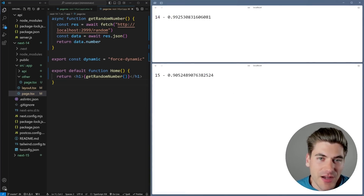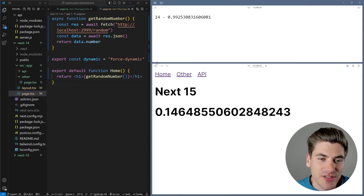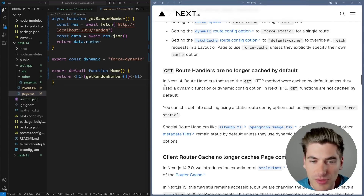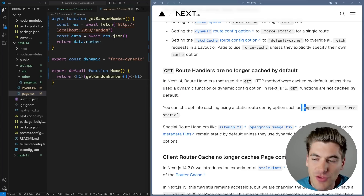We didn't actually modify the API routes much, but they work much better in Next.js 15, correctly changing the number every single time. This is documented and something they did incredibly well — I think this is the correct way to handle GET requests and I don't see any reason to do it the way Next.js 14 did. If you want you can use `force-static` instead of `force-dynamic` to get the same behavior as Next.js 14.